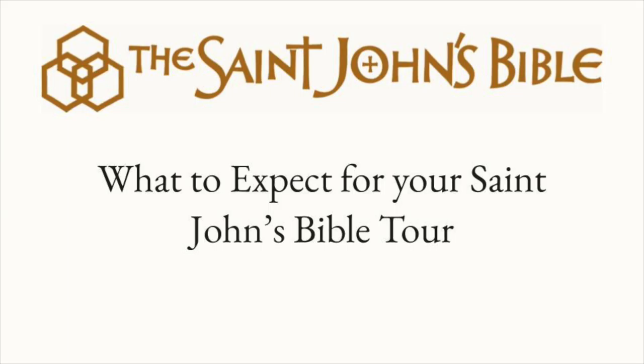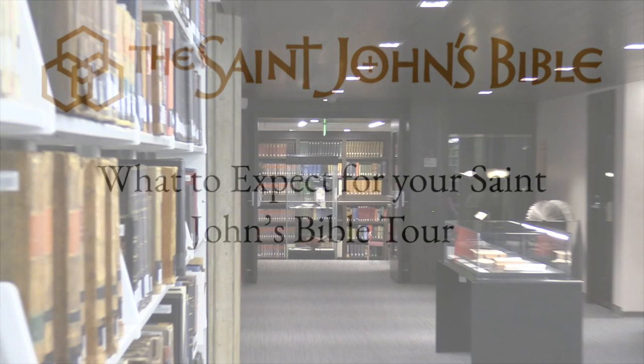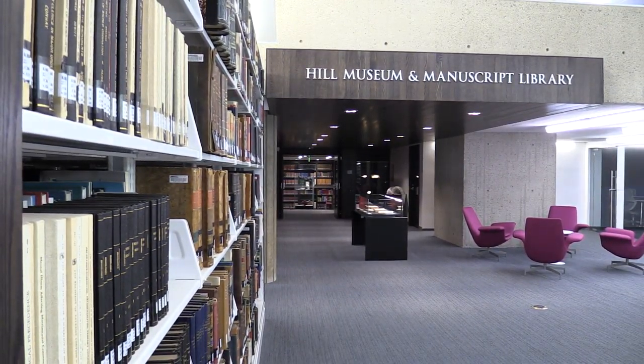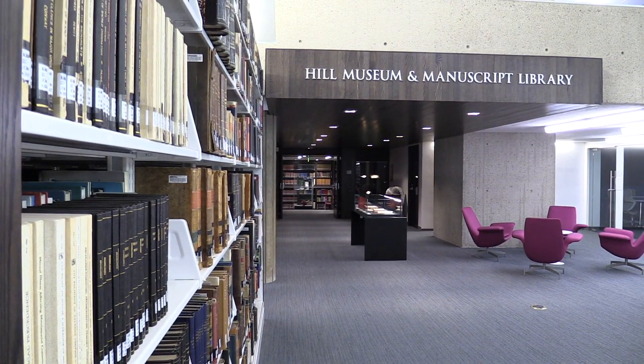Welcome to the Hill Museum and Manuscripts Library, located on the St. John's University campus in Collegeville, Minnesota. HMML is a world-renowned preserver of artifacts, manuscripts, and more.